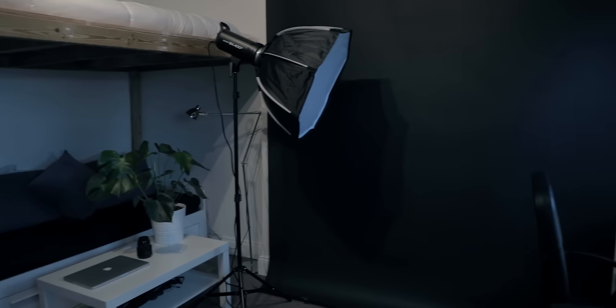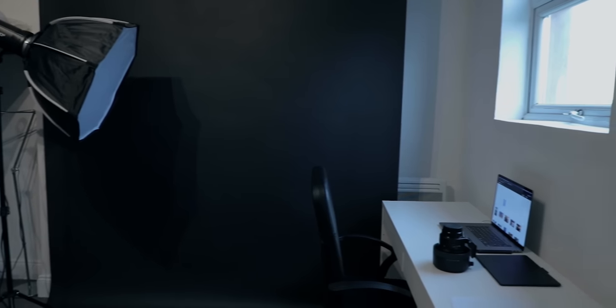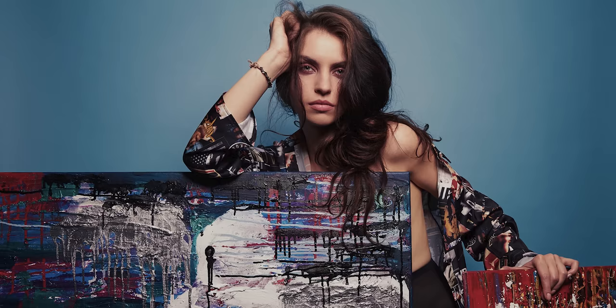Okay, here we are - two steps away from before, and this is my photography studio. I'll show you how tiny it is so you have an idea, and I want to show you a few shots I did here as well. I shot with international artists here, I shot fashion here, and it's super tiny. This should encourage you to do your work - even professional work - in your place or wherever you are.